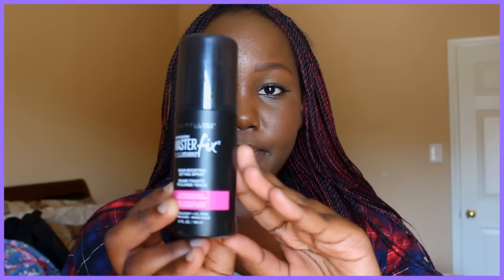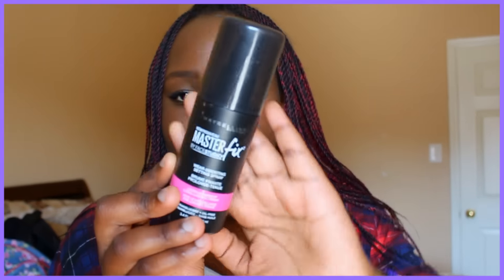Next in my makeup bag I have the Maybelline Master Fix Face Studio Setting Spray — I think it was about $10 to $12. It looks like this, and there's a lot in it. I usually only use one or two sprays.